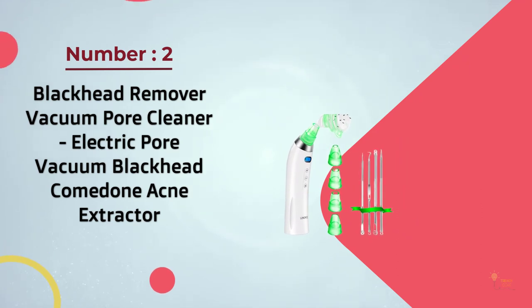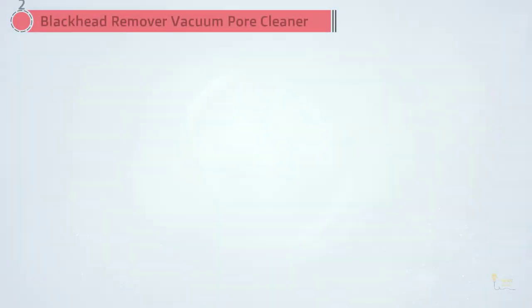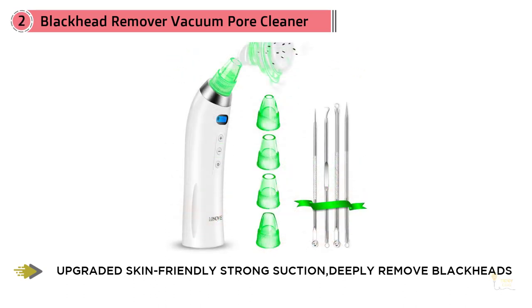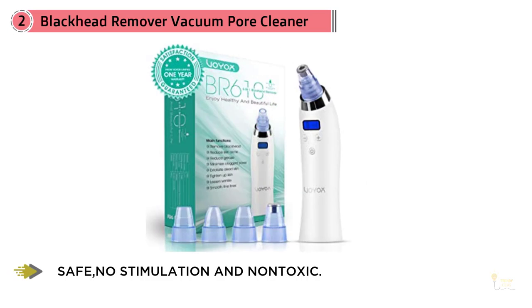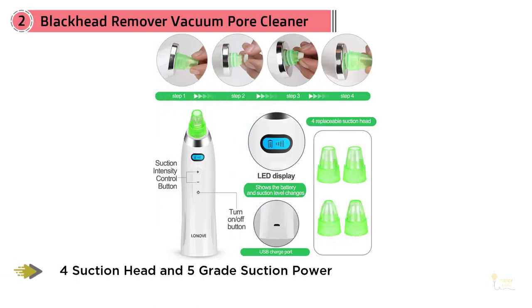Number two: blackhead remover vacuum pore cleaner, electric pore vacuum blackhead comedone acne extractor. Unlike traditional suction methods, this blackhead remover vacuum is designed to target and suction out stubborn blackheads without hurting your skin. Thanks to the five different power settings, this tool can accommodate sensitive, dry, neutral, combination, and oily skin, giving you a blemish-free and refreshing face.